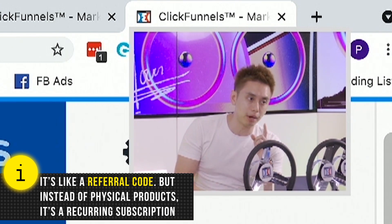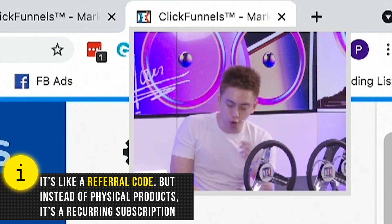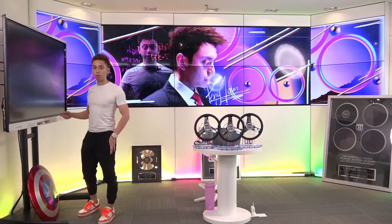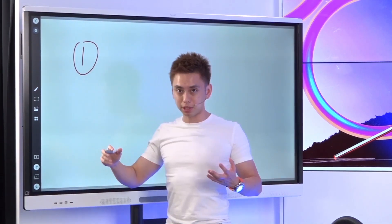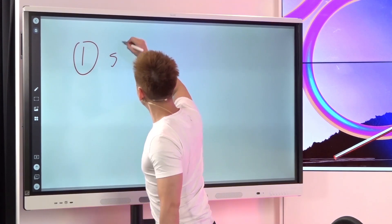The first thing to think about is: how do you create good share funnels that genuinely help people? I'm going to walk you through my different techniques and show you exactly what it takes — not just cover it from a surface level, since this is a pretty big milestone. So number one: share funnels.